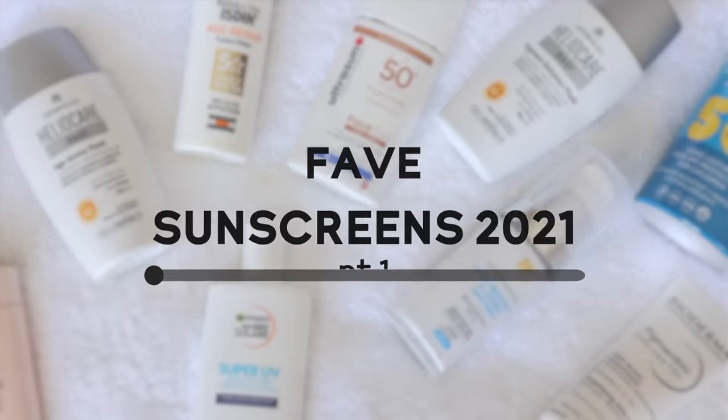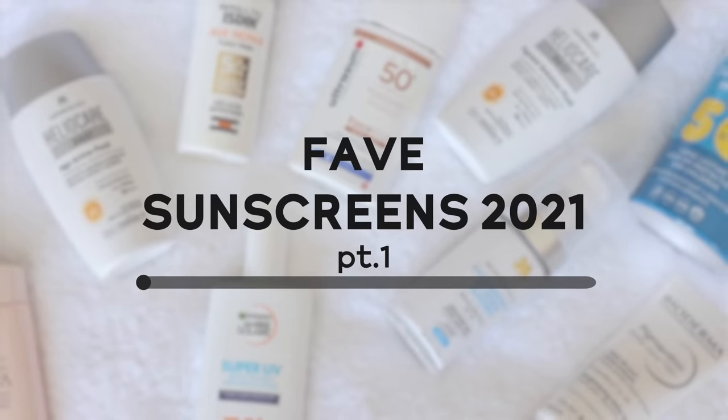It's probably the category that I test out more than any other category in skincare. Most of these are from outside the U.S. I've always had a preference for non-U.S. sunscreens because I kind of grew up with them, and I really love some of the UV filters that are being used outside of the U.S. for just how much more advanced they are.